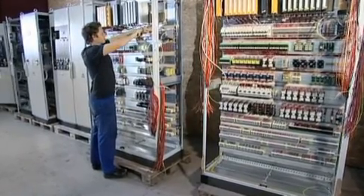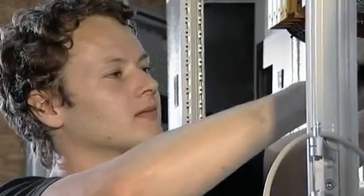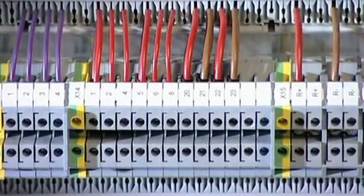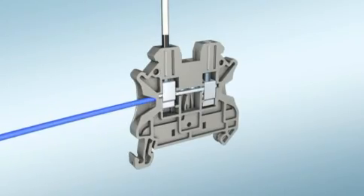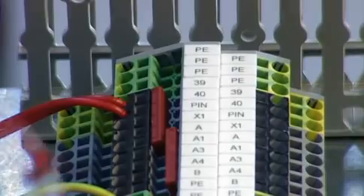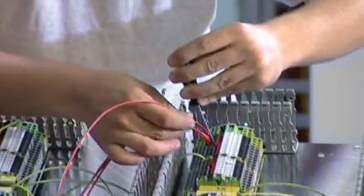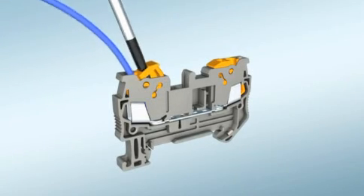All control cabinets were equipped with modular terminal blocks from the Clipline Complete series. The UT modular terminal blocks with screw connection technology meet the most stringent requirements. ST spring cage terminal blocks are also used within the Peak to Peak project. The ST spring cages and UT screw terminal blocks are easily incorporated into the unique Clipline Complete system.